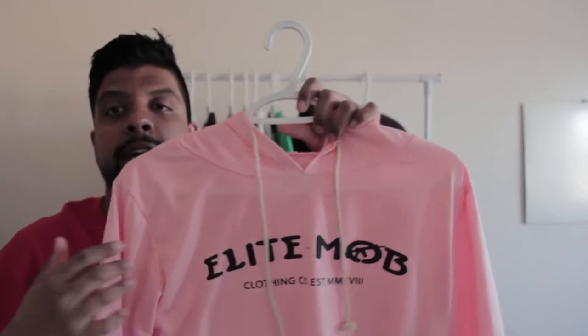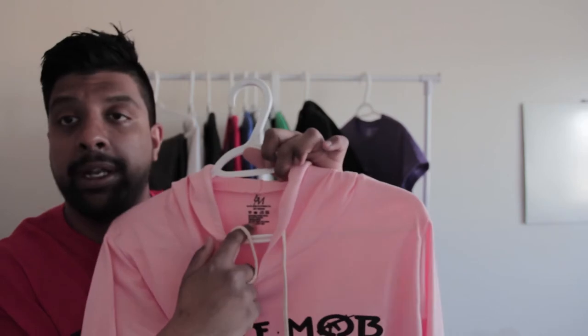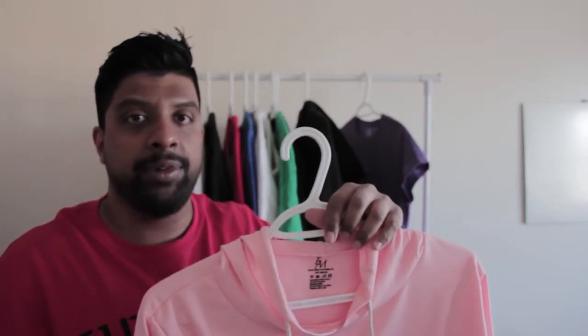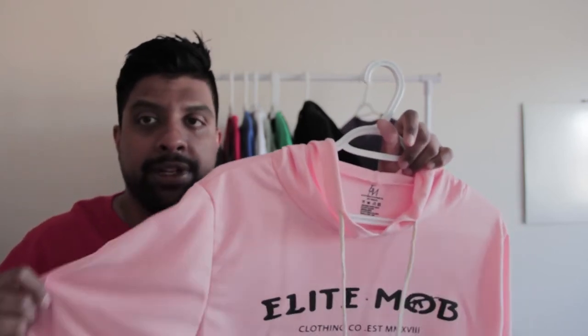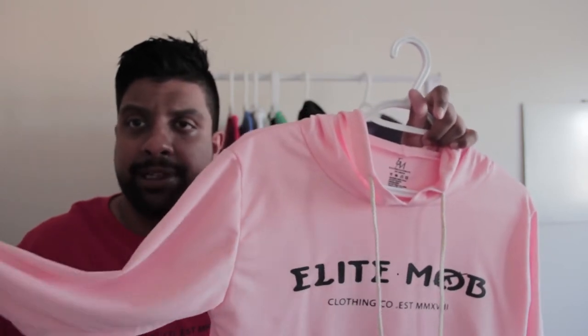First in line is for the ladies — we got the Chica crop top. It has the standard Elite Mob print with a neck tag. We don't like to use sewn-on tags in our company because that causes itching at the back of the neck and it's really uncomfortable. This has a very soft texture to it, perfect for spring and summer as it's made of a very light material.